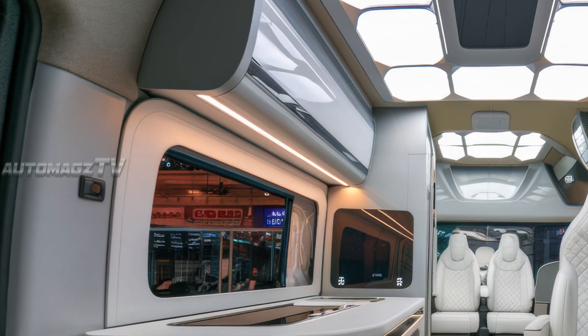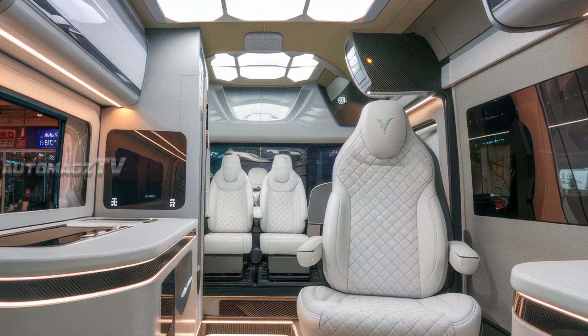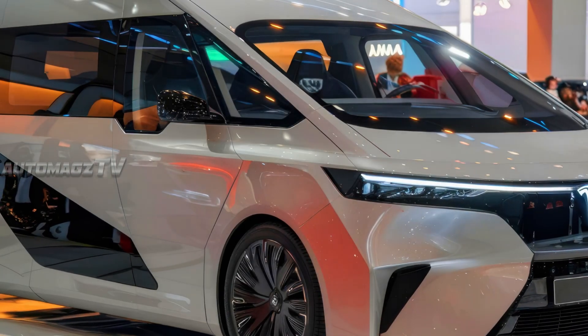Welcome back to the channel. Today we're diving into something truly exciting: the highly anticipated 2026 Tesla motorhome. Tesla has already revolutionized the EV market with their cutting-edge technology, and now they're set to shake up the RV world with their first ever all-electric motorhome.